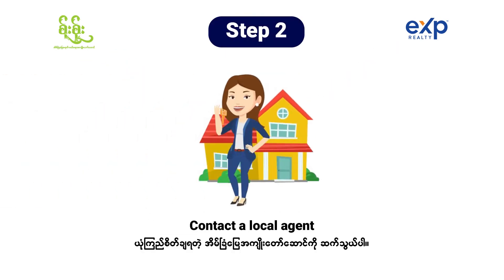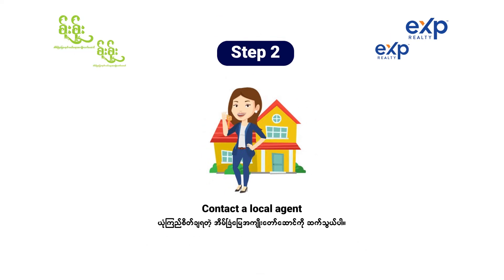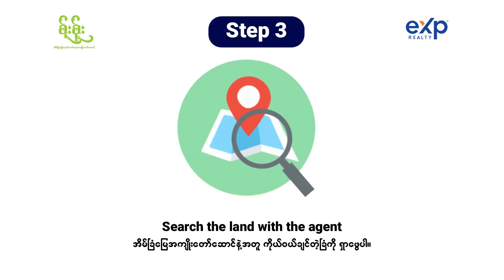Step two is, of course, contact a local real estate agent who has the best interest of yours, so that way they can help you. Step three, search the land with the agent, so that way the local agent can give you some insights of what location is good for you and fits your needs.